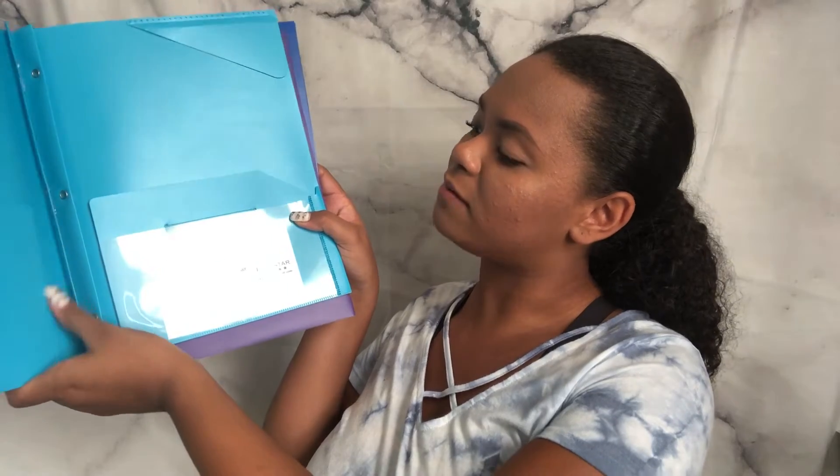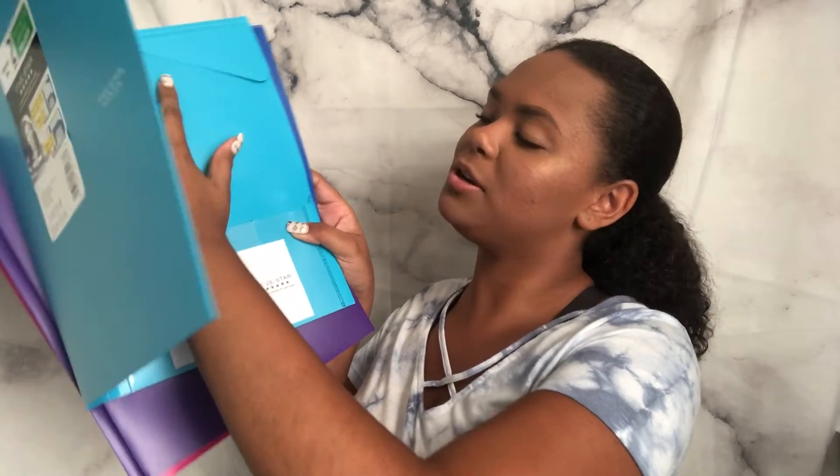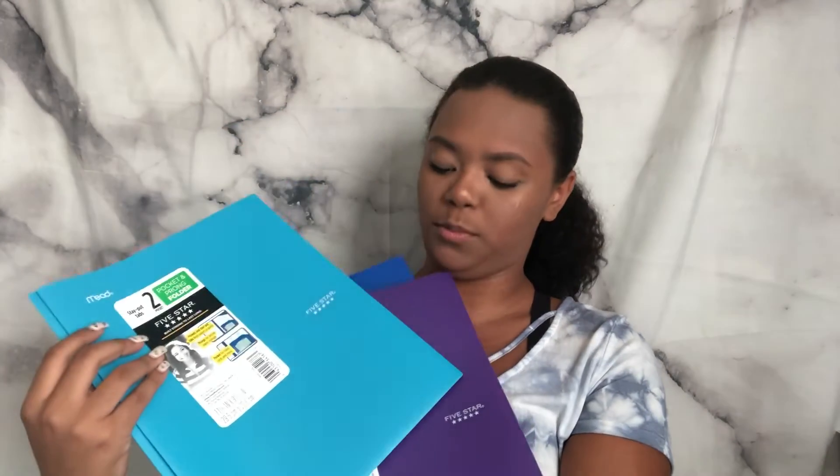The next thing is folders — I use Five Star folders because they're the most durable. On the inside they have two pockets, an extra pocket for flashcards, and a tab to keep papers secure. They also have three rings so you can hole-punch papers in. I color-code these too: blue for English, purple for history, pink for science, and blue for math.